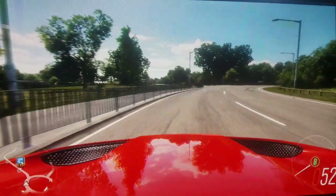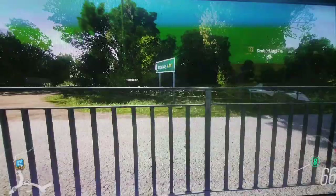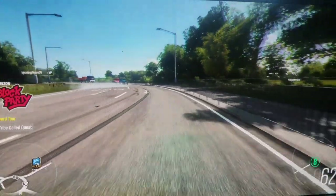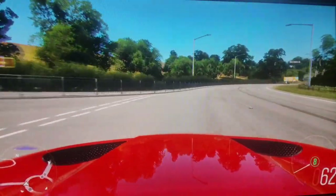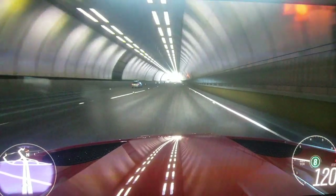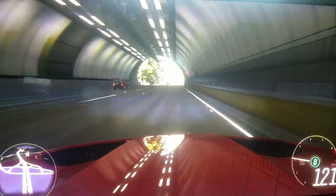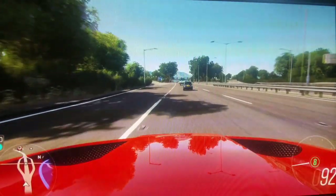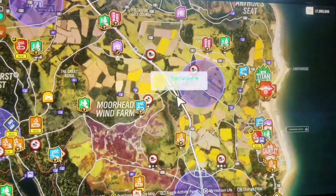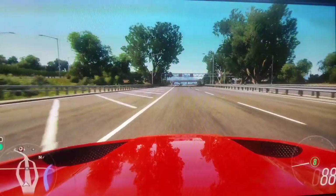That looks so good! Whoa, cray cray! Hop, hop, hop like the Mercedes do. Hop, hop, hop like a bunny do. Cutting it close.